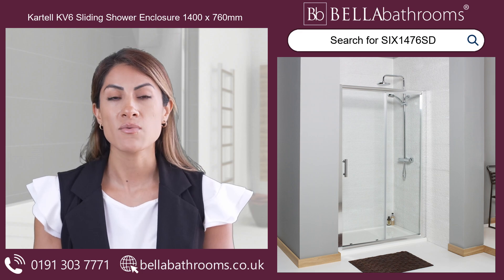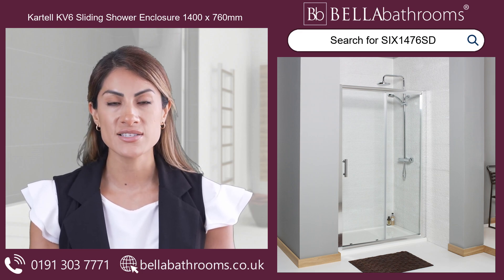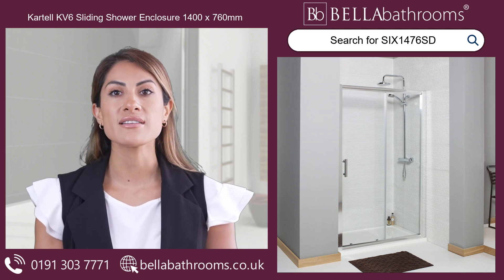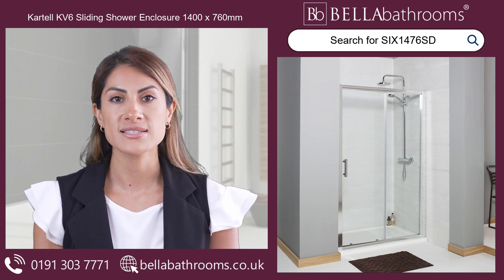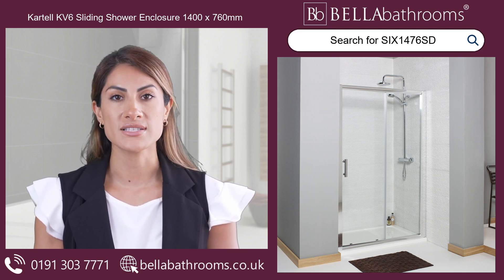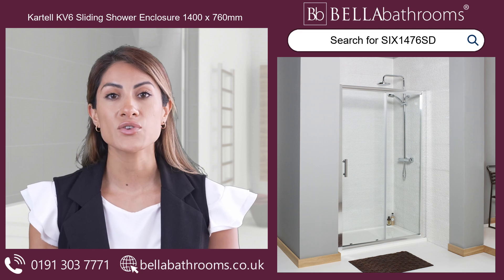Imagine stepping into your bathroom and being greeted by the smart chrome finish of this stunning shower enclosure. The frameless side panel and 6mm thick safety glass create a light, spacious feel that will transform your showering space into a luxurious retreat.